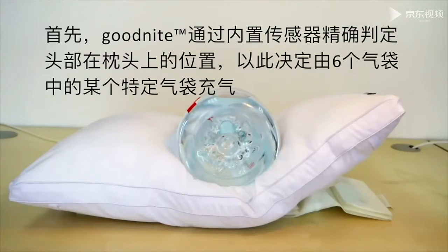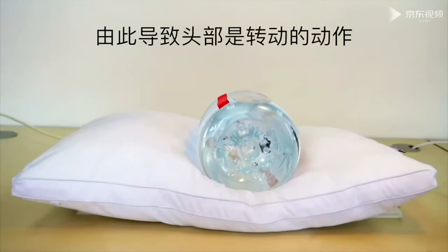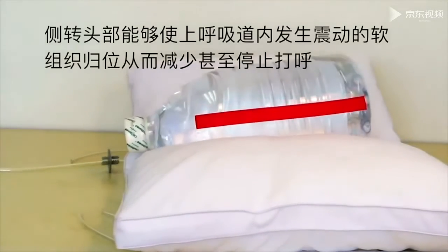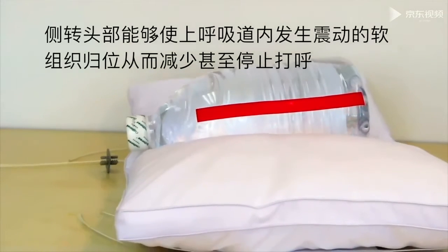Internal sensors measure the exact head position on the pillow. The resulting action of the head on the pillow is a rotational move. Rotating the head to the side straightens the vibrating tissues in the upper airways, and snoring comes to an end.